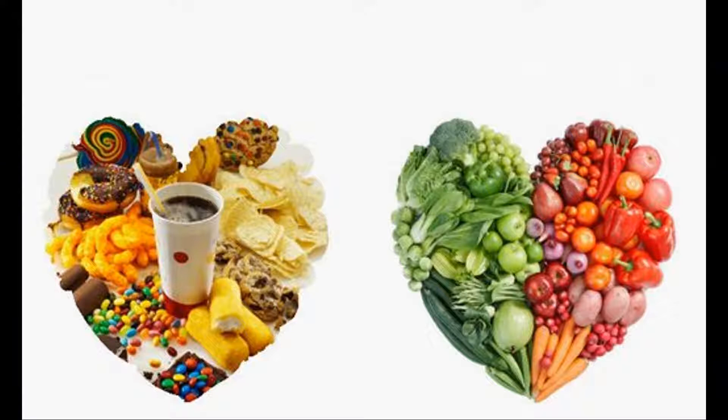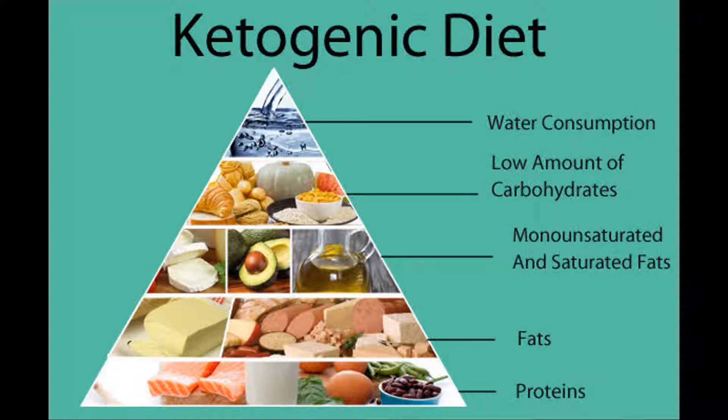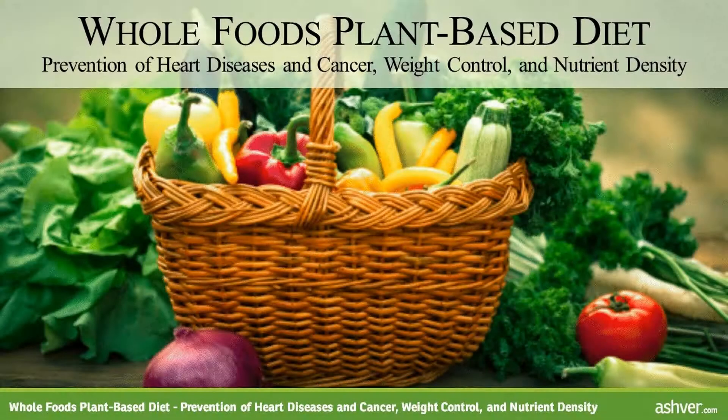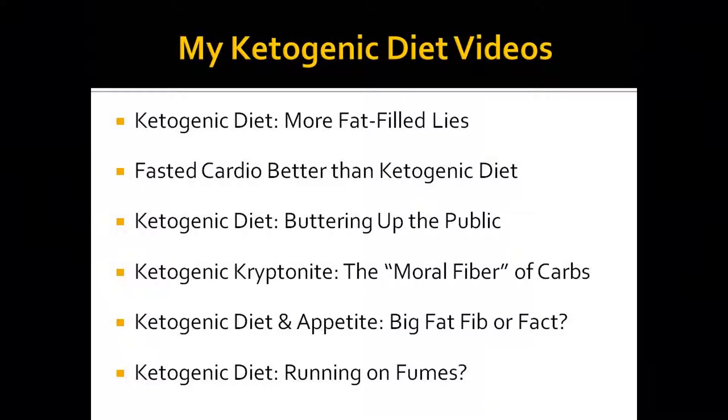Dr. Fuhrman's article also mentions that a ketogenic diet restricts health-promoting foods and nutritional variety, because being extremely low in carbohydrates is in direct opposition to the concept of variety. Basically, we can attain the ketogenic benefits without actually being in ketosis — which is remarkable. A future video could cover the NRF2 pathway, an antioxidant-based pathway, but I think I've covered enough ground here to make a solid case.